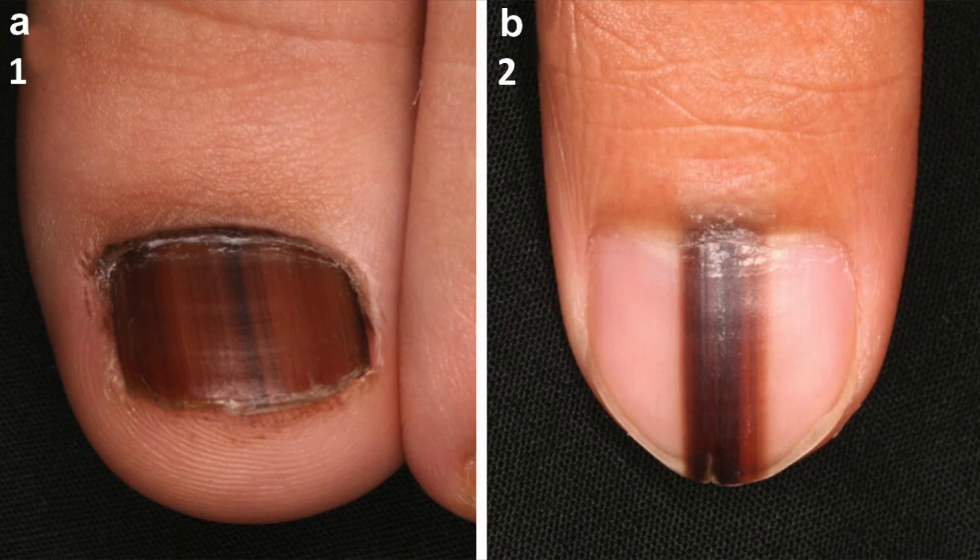Typical signs of acral lentiginous melanoma include tan, black, or brown streaks on the nail, pigmentation of the nail folds, or areas of dark pigmentation on the palms of the hands or soles of the feet.